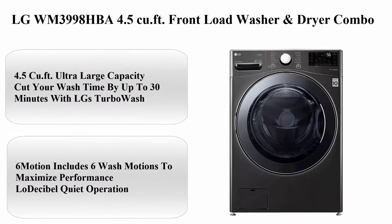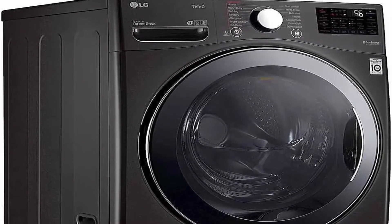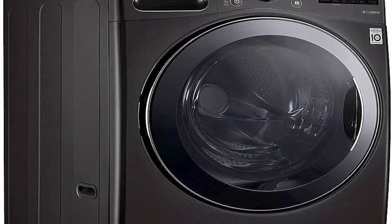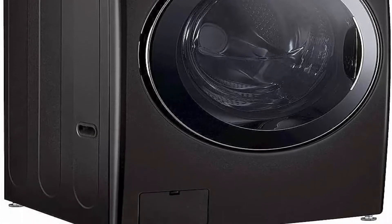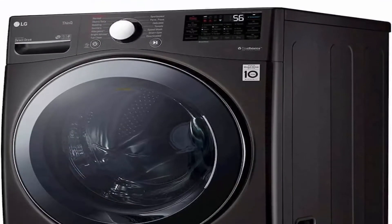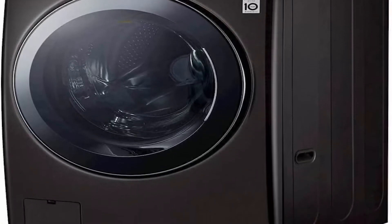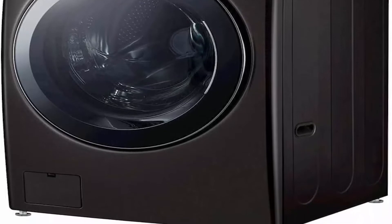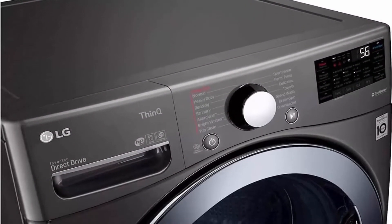Top 1: LG WM3998HPA 4.5 cubic foot front load washer & dryer combo. Brand: LG. Access location: front load. Color: black steel. Capacity: 4.5 cubic feet. Human interface input: buttons. Max spin speed: 1300 RPMs. Item weight: 213.8 lbs.